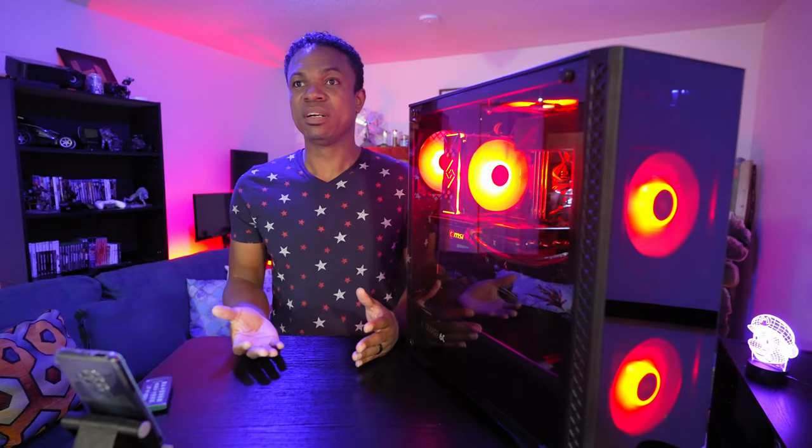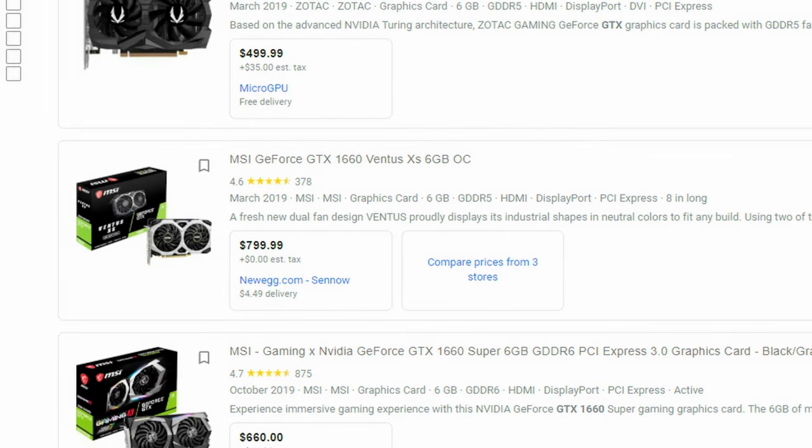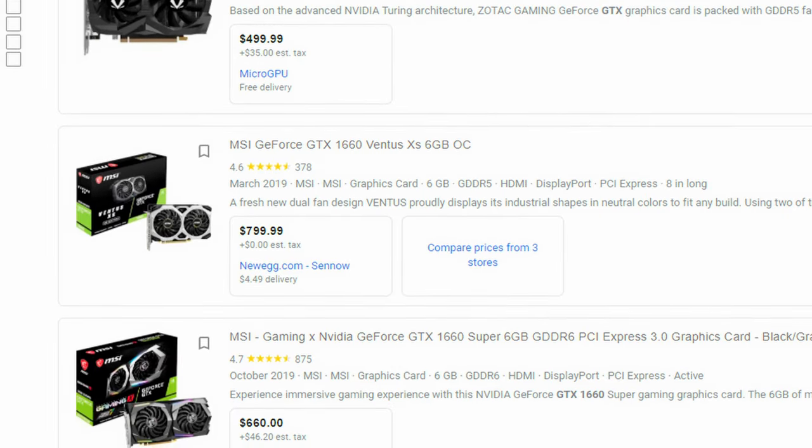I still remember December 2020 looking at Newegg and seeing an abundance of video cards. Now fast forward five months where I'm seeing a GeForce GTX 1660S with just like six gigs of RAM going for almost $1,800.